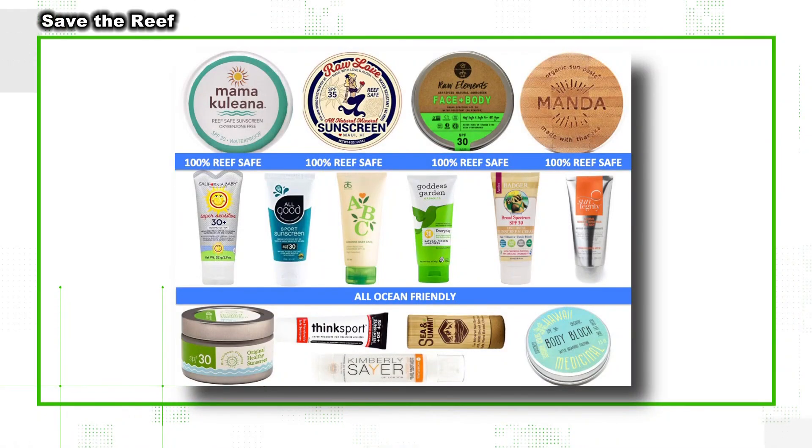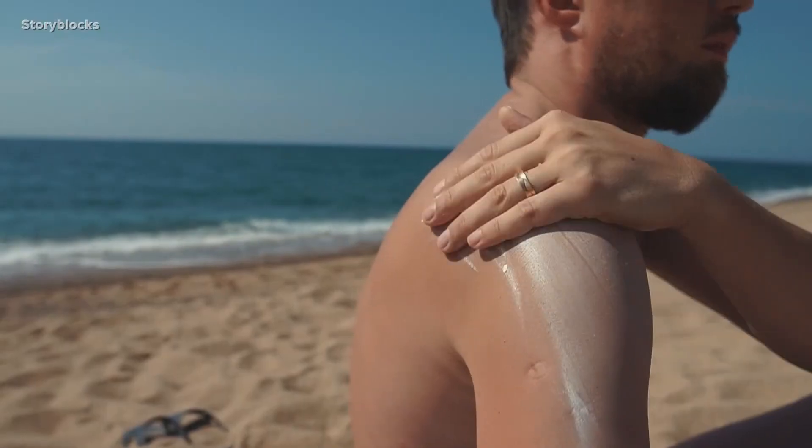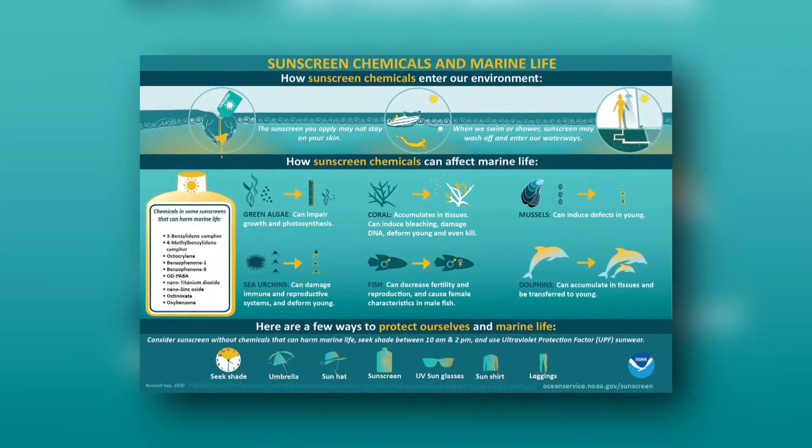Mineral sunscreen is the safer option — that's zinc oxide and titanium dioxide. Richmond says make sure you're also checking the label for nanoparticles; you'll want to avoid these. They can actually penetrate the skin and they can get more widely distributed in the ocean.